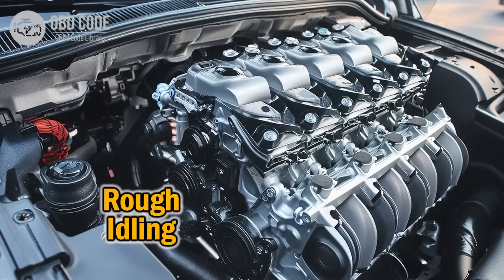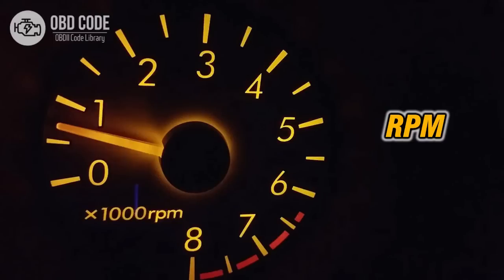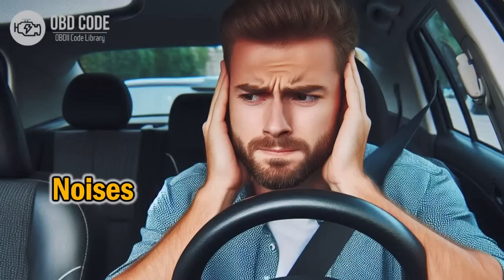At idle, the engine runs at low RPM, and any imbalance, misfire, or irregularity becomes much more noticeable because the motor doesn't have the momentum it has while driving. This vibration can feel like the steering wheel, seats, or even the entire cabin is shaking slightly, and in some cases it may be accompanied by unusual noises, fluctuating idle speed, or a sensation that the engine is struggling to stay on.